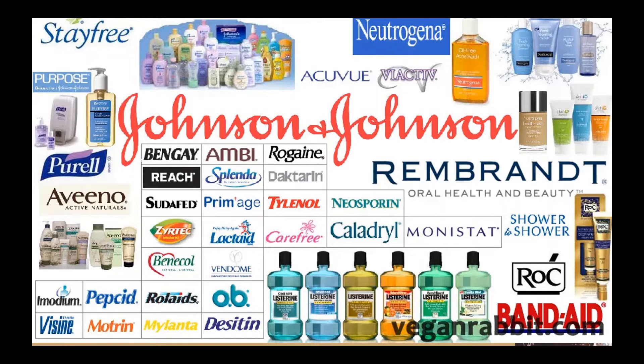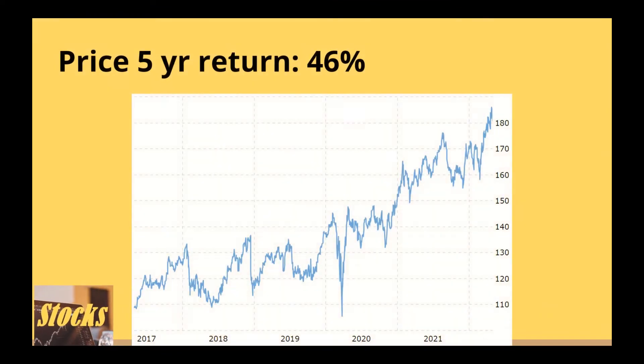In short, it is a well-diversified pharmaceutical company. Its price has been quite stagnant recently — it has a 5-year price return of 46% and lags the SPY. The 5-year price chart may help us evaluate how a company performed recently and its ability to weather global events such as trade wars, pandemic, and supply chain issues.